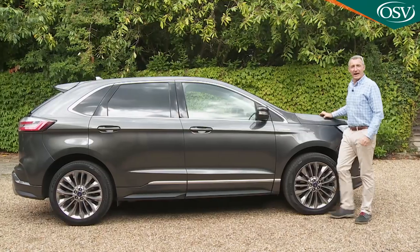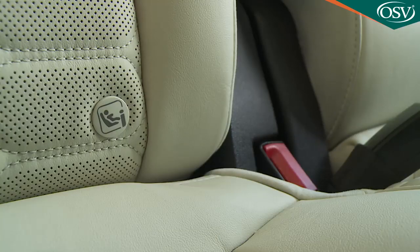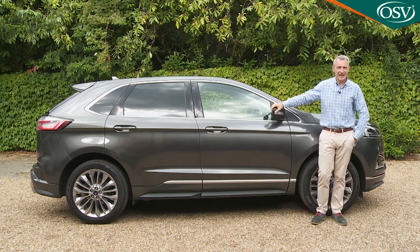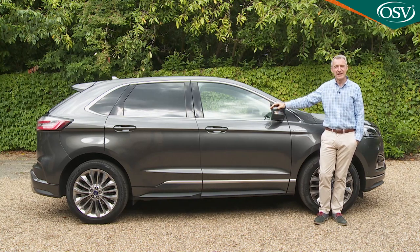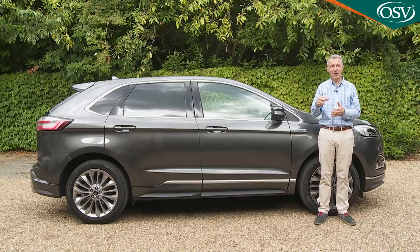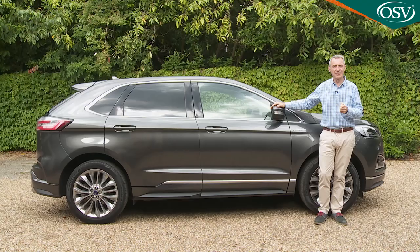As you'd expect, the Edge comes as standard with twin front, side, and curtain airbags, plus ISOFIX child seat mounts, a tyre pressure monitoring system, hill start assist to stop you from drifting backwards on uphill junctions, and all the usual basic electronic assistance features. These include ESC stability control, anti-lock brakes with emergency brake assist, and an electronic brake pre-fill feature that shortens the time between pressing the pedal and the anchors coming on to further reduce stopping distances. There's also a driver alert system that warns you if your reactions suggest that you're getting tired.